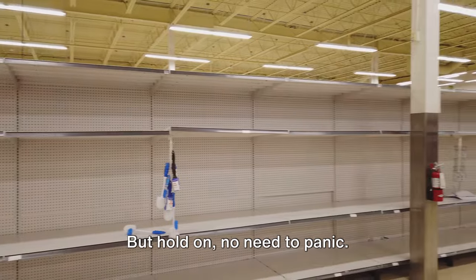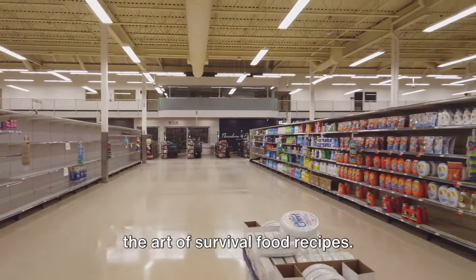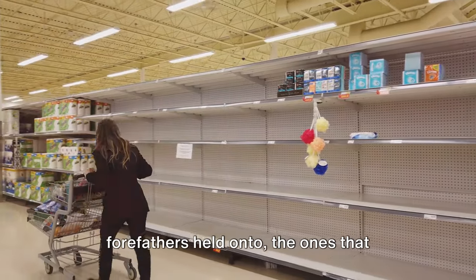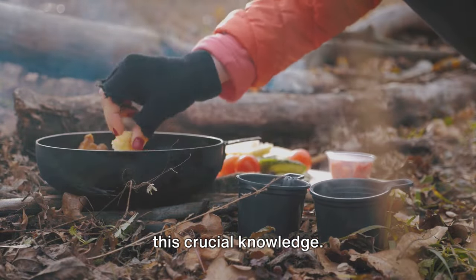But hold on — no need to panic. All hope is not lost, fellow Preppers. There is a road to resilience: mastering the art of survival food recipes. Imagine being able to cook up dishes from virtually nothing and limited resources. These are the recipes that our forefathers held on to, the ones that carried them through the most challenging times. Now it's our turn to arm ourselves with this crucial knowledge.